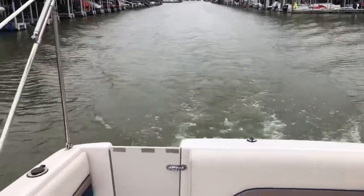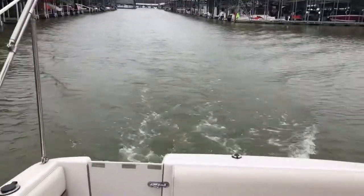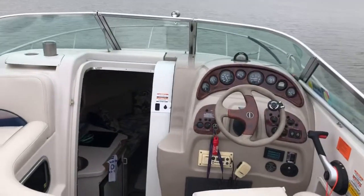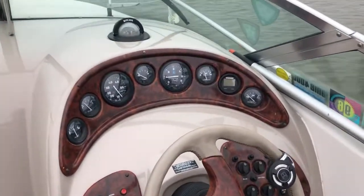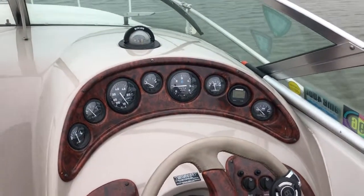This is Steve with Boats of Dallas. I'm out here on Lake Greyfine on the 1997 Chaparral 260 Signature. January 16th, 2019.